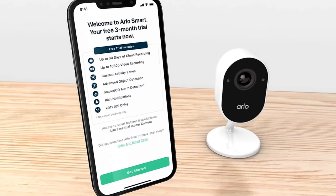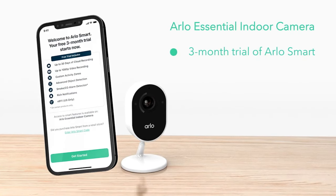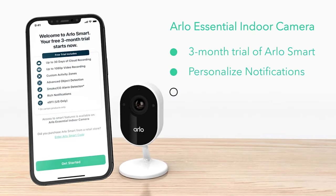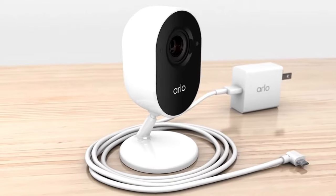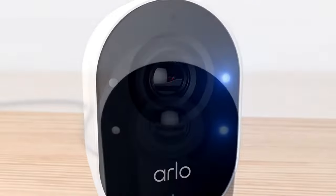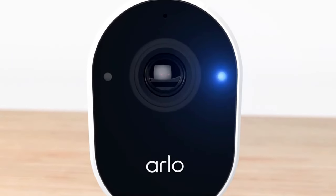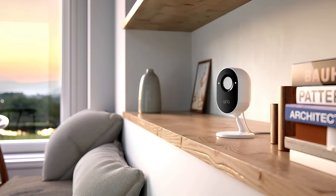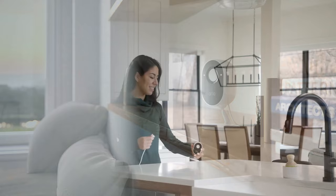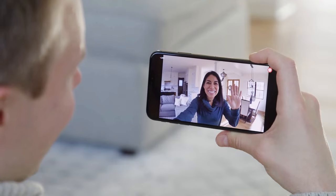Arlo's secure subscription plans start at $2.99 a month for a single camera — less expensive than Ring — or $9.99 for unlimited cameras. That gets you a 30-day video history, object detection, and discounts on future Arlo purchases. While you can place the Arlo Essential on a shelf or piece of furniture using its stand, a wall-mount plate and screw kit are also included if you want to mount the Arlo up high, along with a micro-USB cable and power adapter for powering the camera. Overall, Arlo's indoor camera provides the best all-around experience regardless of which smart home platform you've invested in. The added privacy shutter that lets you make sure the Arlo is only watching when you want it to is a welcome feature that shouldn't be overlooked on an indoor camera.